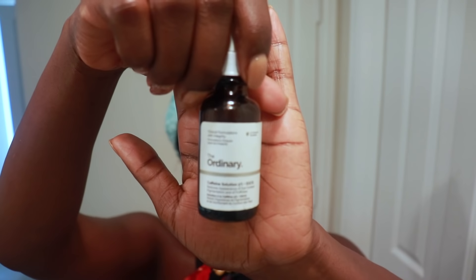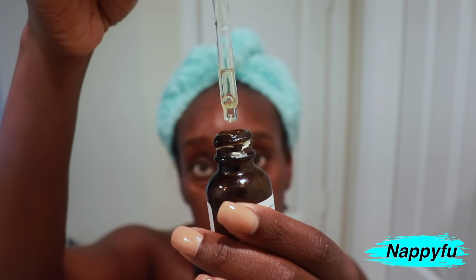These under-eye bags are still a work in progress. I recently started using The Ordinary Caffeine Solution 5% + EGCG, which is derived from green tea, and I like to use my ELF massaging eye wand alongside it — it's so relaxing. I've been doing this for the past few months and I see some improvement, but we're not there just yet. I'm hopeful I'll get there.